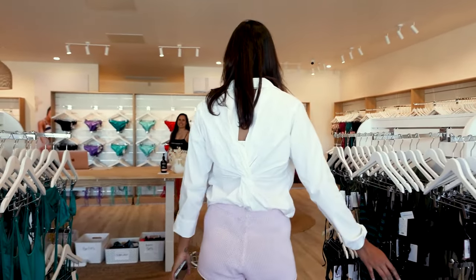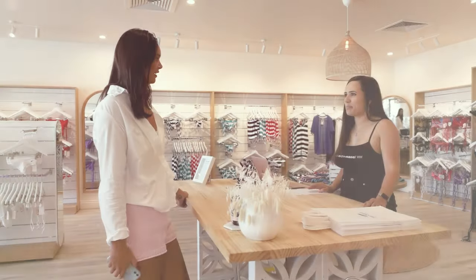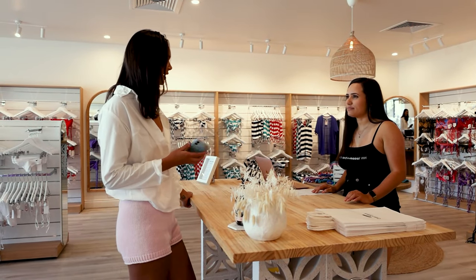Hi Coco, how are you? I'm good, thank you. What brings you here today? I ordered a click and collect online.